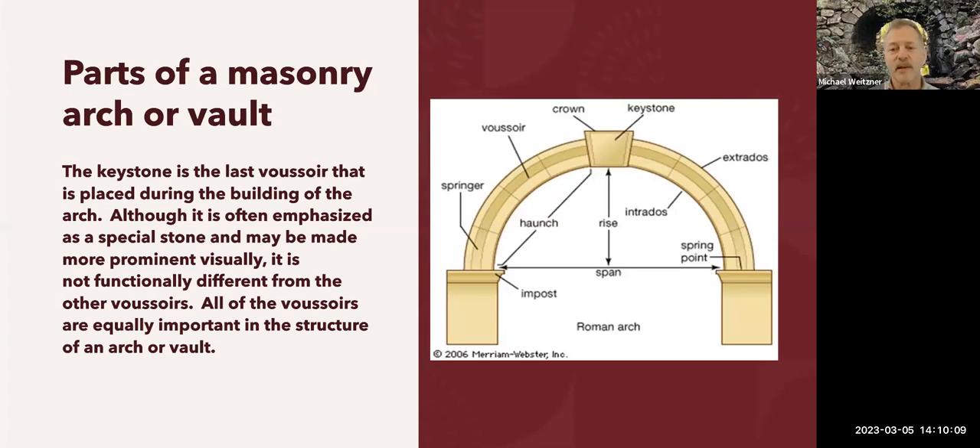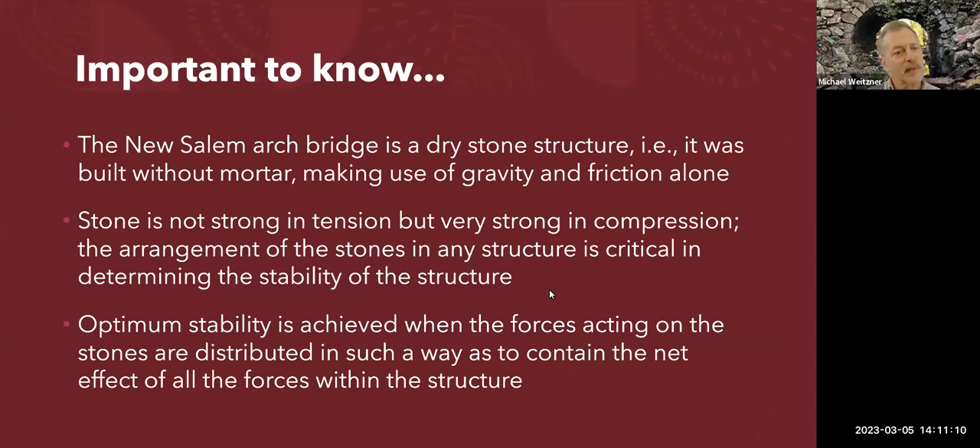At that point you in theory have a solid arch that will support itself, with some provisos we'll get to shortly. The abutment is here, and 'impost' simply means the point at which the abutment ends and the arch begins. In Roman arches there was often a little ledge at the impost where the centering was set. When you look underneath the New Salem bridge you can see there's a little ledge there — it goes all the way down from that edge, as it's a dry stone structure.